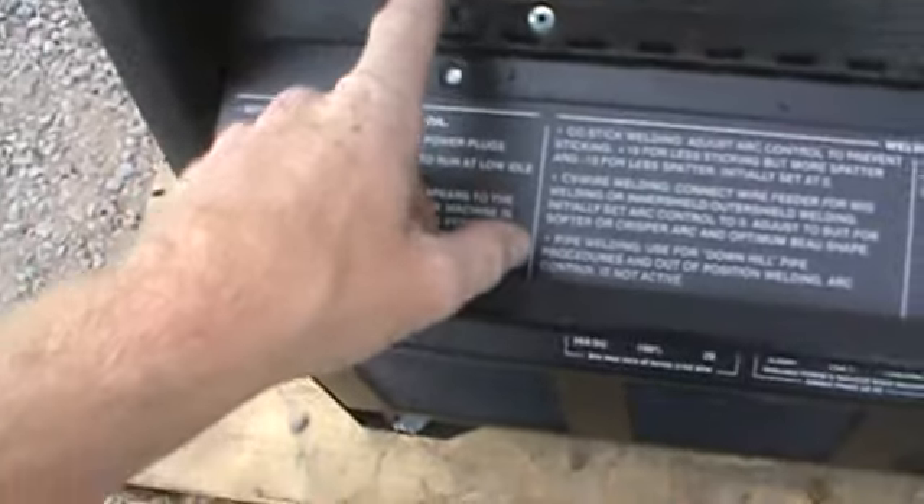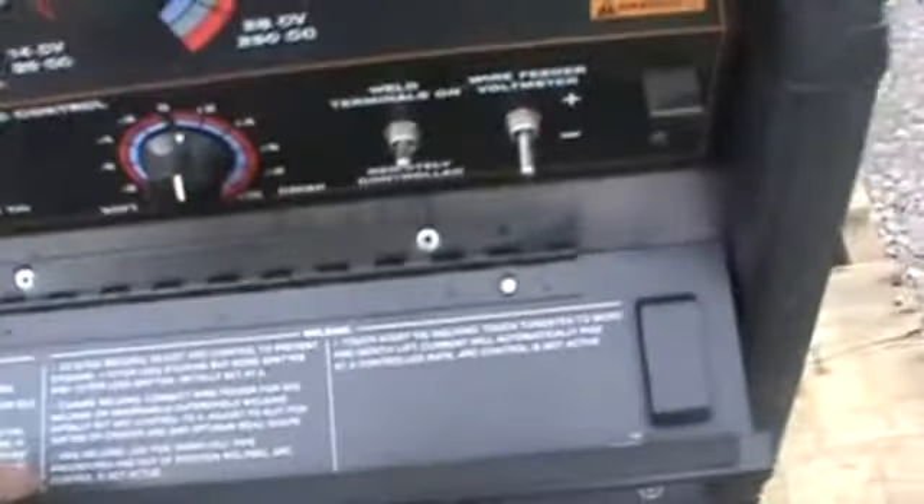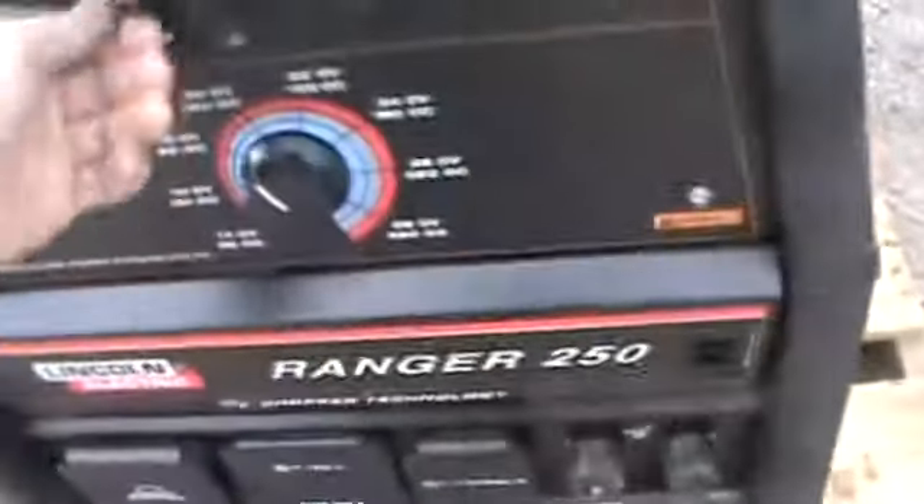This welder is set up compared to a lot of the other ones. You can see here you're able to do CV wire, pipe, CC stick, torch start, TIG — it has it all on here. Remote control ready, where a lot of them do not have that.